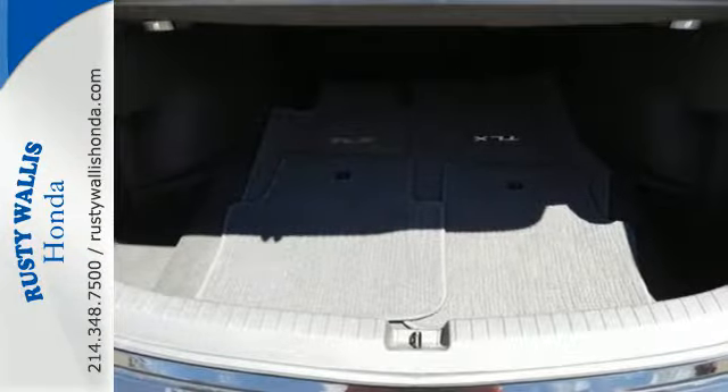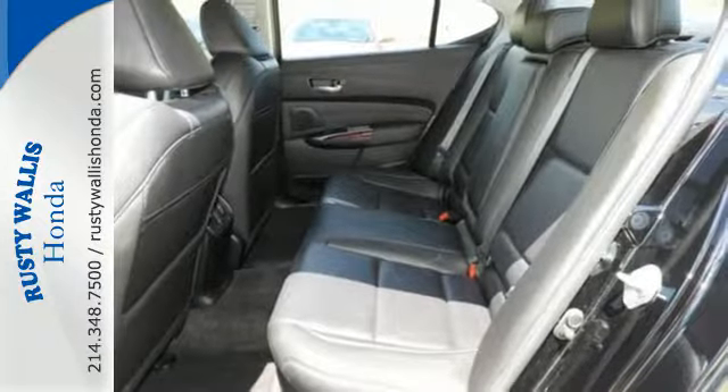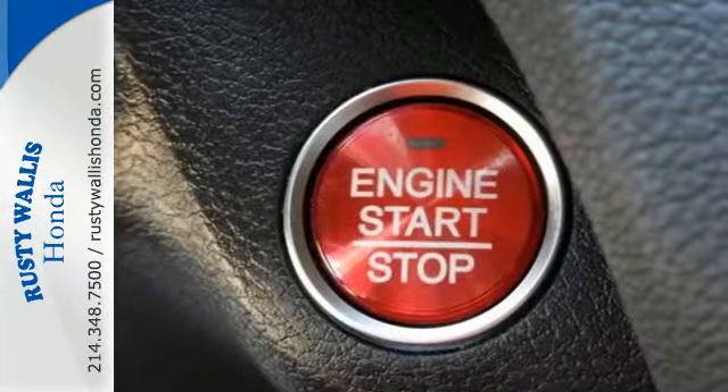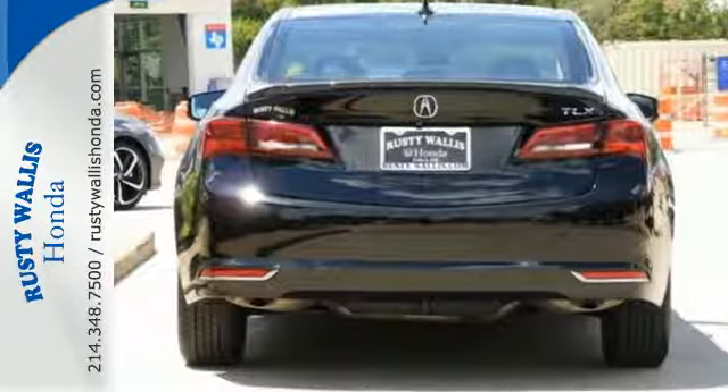This TLX also provides the technology you crave, with keyless access, an on-demand multi-use display, heated seats, a multi-view rear-view camera, and dual-eye LED headlights.